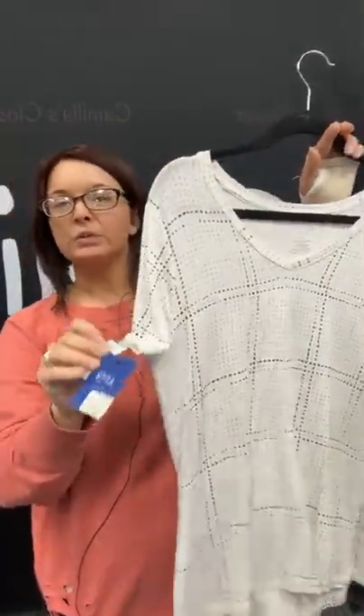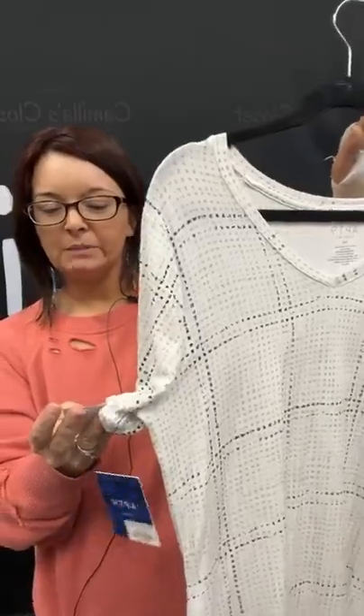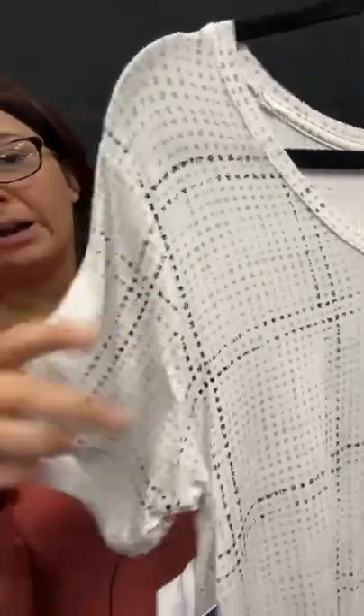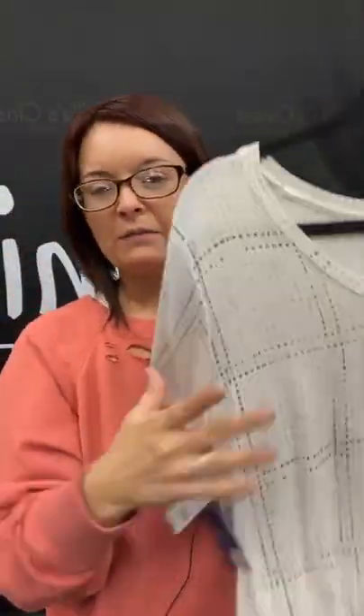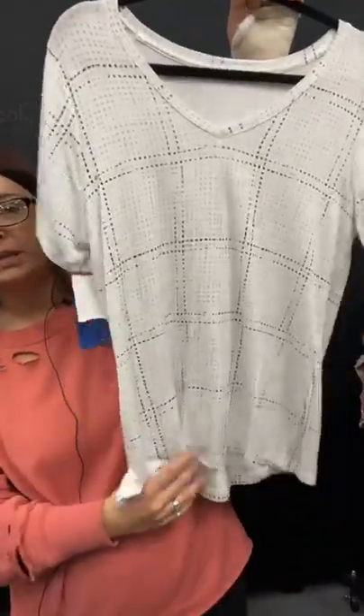Another top here — this is actually new with tags. This is another size medium by Apartment Nine. Got a little bit of some black and brown plaid kind of pattern going on here. Really lightweight cotton top. $7.95 in the store — you can get today for $5.96. Just type sold, hit the space bar, and 62 for this one.